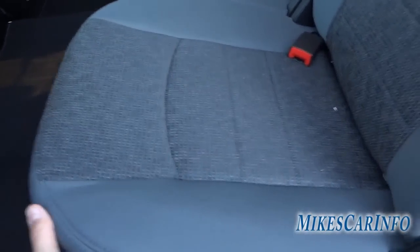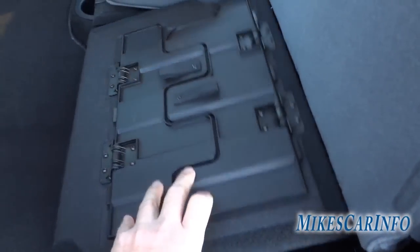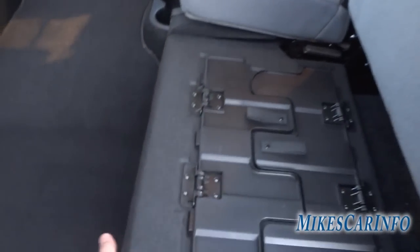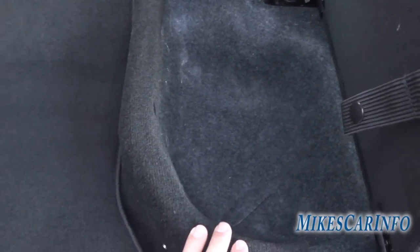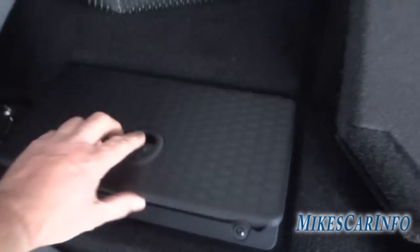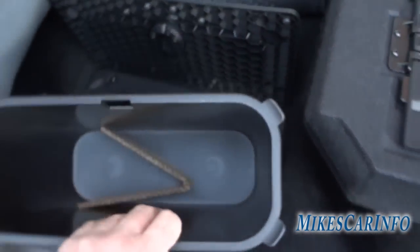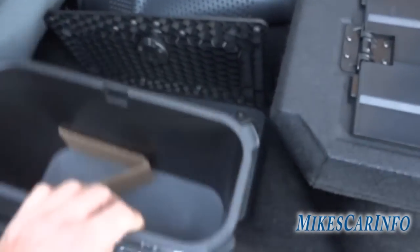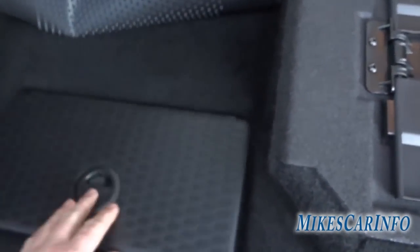Underneath the seat there are two things: one is a fold-flat feature where you can fold this out and put stuff back here in case you don't want to put stuff in the bed. Underneath that is a storage pocket. Also, on the mat on both sides of the vehicle you have a little storage bin right in the floor — a pretty good size with a liner you can pull out, empty, and put back in.